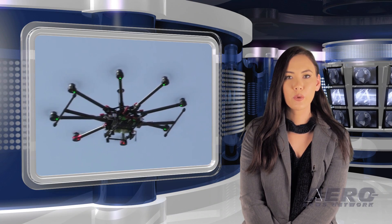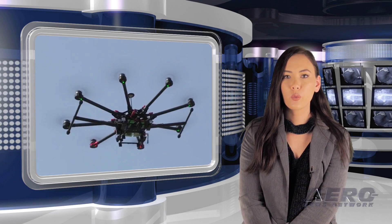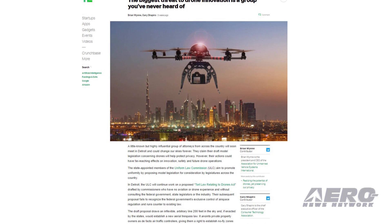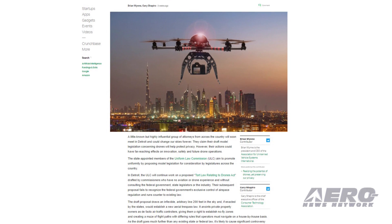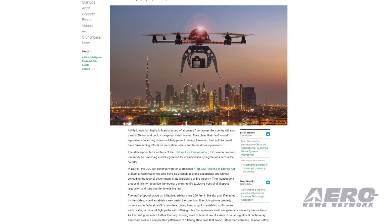A group of lawyers will meet in Detroit in the near future, and one of the items on their agenda could radically alter the way drones are regulated. Called the Uniform Law Commission, it is made up of attorneys appointed by state governments to craft model legislation for consideration by state legislatures across the country.